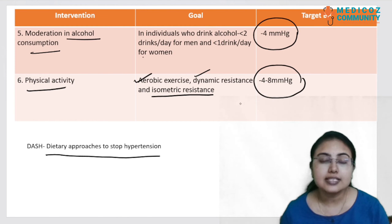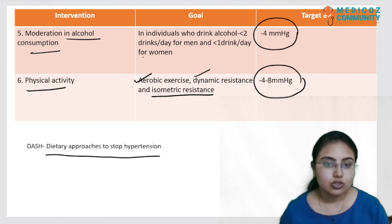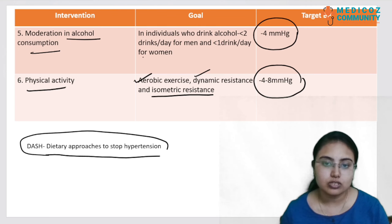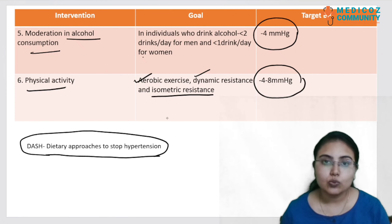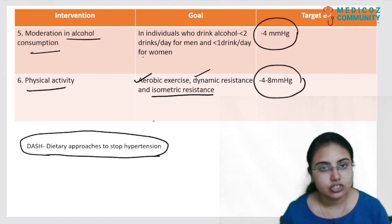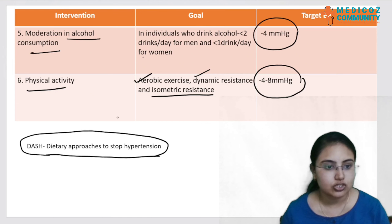These are the six main lifestyle modifications recommended by the AHA. DASH stands for Dietary Approaches to Stop Hypertension. Remember that DASH is a potential exam question — they may ask which lifestyle recommendation by AHA has the maximum impact, and the answer is the DASH diet.